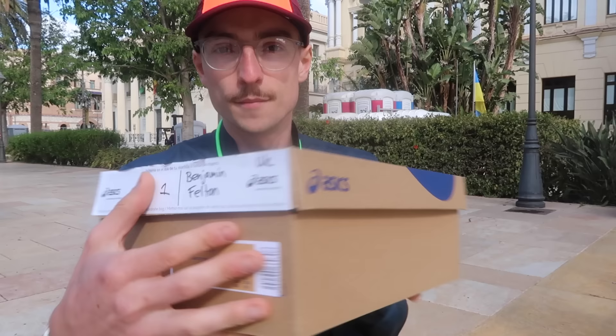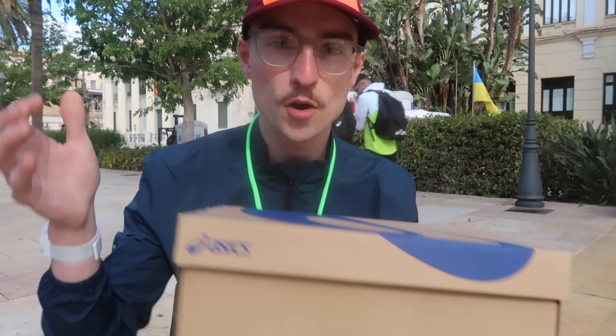We just finished at the Speed Lab — really, really interesting seeing all the prototypes, all the technology and research that's gone into these shoes. I finally got my hands on a pair. I've got a pair of the Metaspeed Sky, and it's got my name written on it — Ben Felton. Let's do a quick unboxing live here from the Speed Lab.